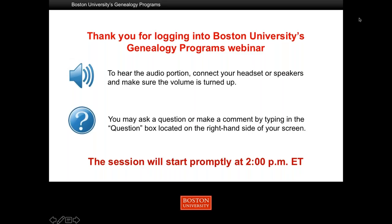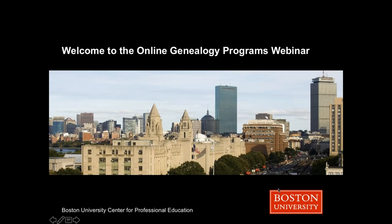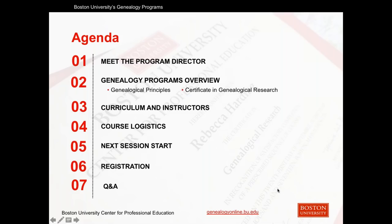Hello and good afternoon to our attendees from Boston, Massachusetts. It's wonderful to have so many of you joining us today for our webinar about Boston University's genealogy programs as you educate yourself about this growing field. My name is Sarah, and I will be moderating and helping to facilitate today's session with our host and program director, Melindy Lutz-Byrne, along with our enrollment manager, Carrie. We will be conducting a live Q&A session at the end of our presentation, so please use the questions box in your attendee control panel to submit questions throughout the duration of the webinar.